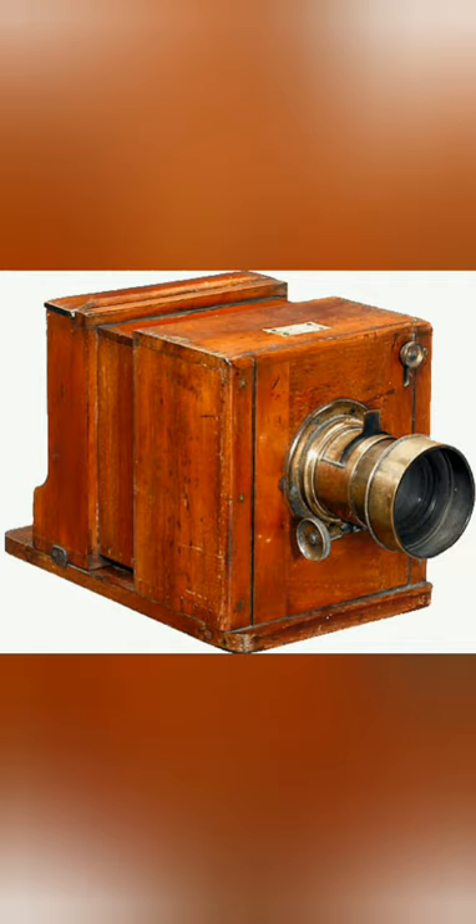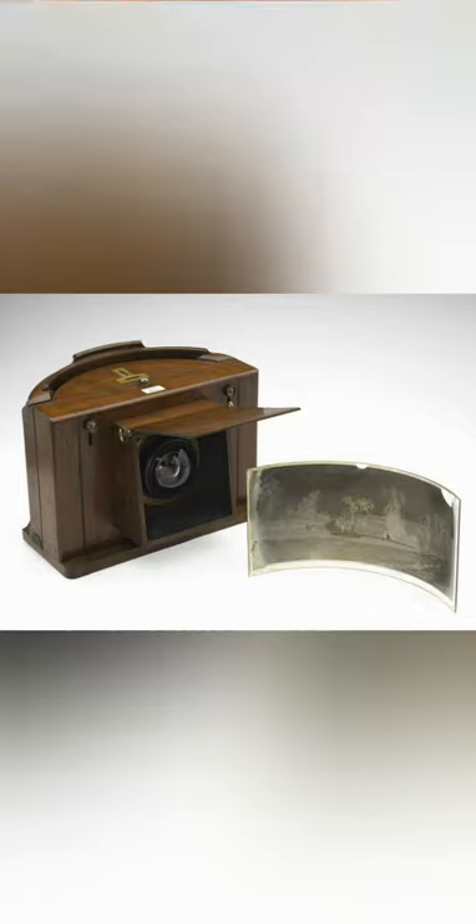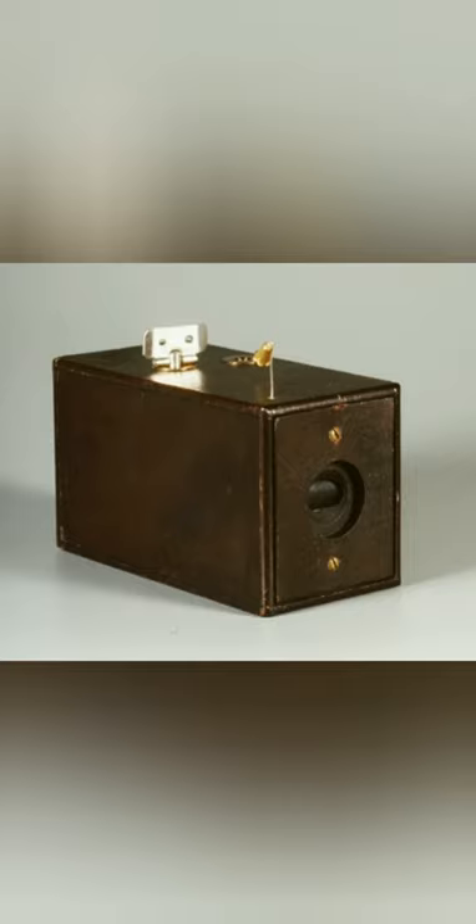Cameras began evolving rapidly when people had figured out how to successfully capture images. So in 1859, Thomas Sultan developed the first ever film camera. Then in 1888, George Eastman presented his first camera, called the Kodak, the first camera to use celluloid film.